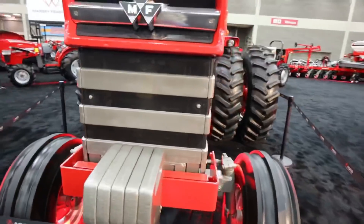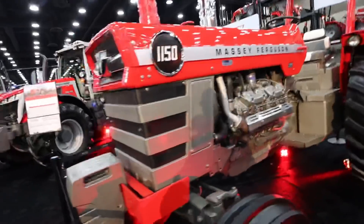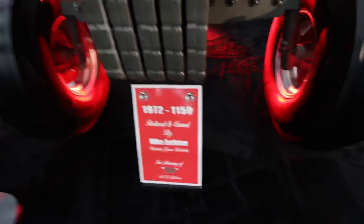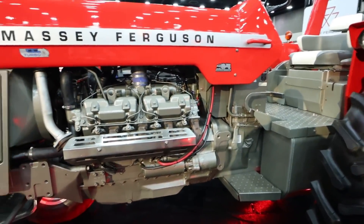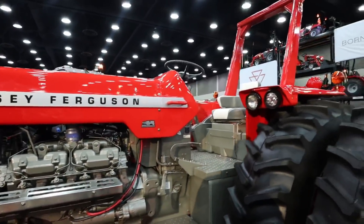I don't think this is a new model — this is a custom restoration machine. Pretty cool to see. I don't know a lot about old Masseys; that wasn't Dad's brand when I was growing up. But this thing looks really, really well restored — a very pretty tractor.